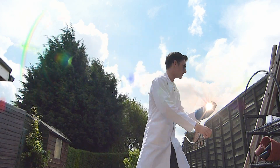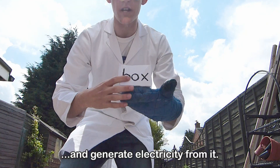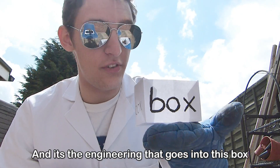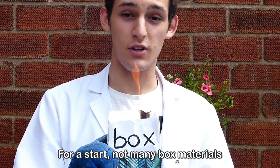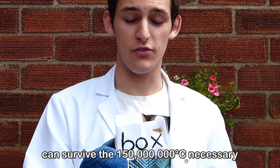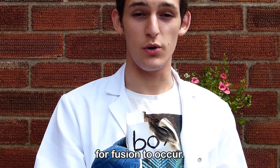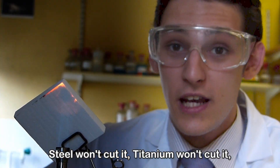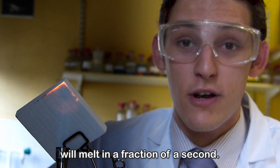It needs to take this star and put it in a box and generate electricity from it. And it's the engineering that goes into this box that makes it really exciting. For a start, not many box materials can survive the 150 million degrees Celsius necessary for fusion to occur. Steel won't cut it, titanium won't cut it, even the silica ceramic tiles on the space shuttle will melt in a fraction of a second.